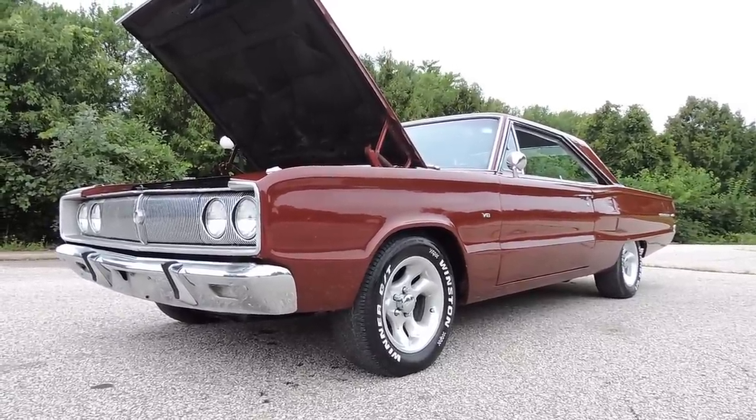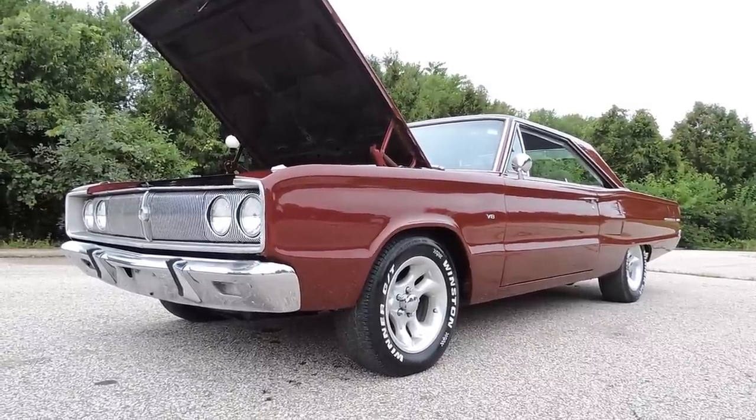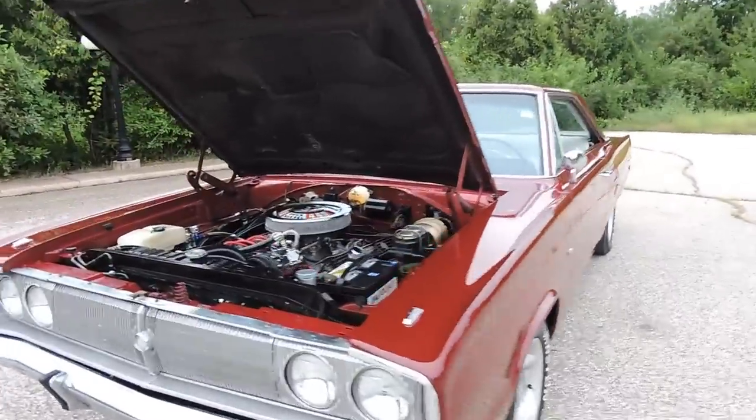Again, CoyoteClassics.com — you're going to be able to see the trunk pictures, undercarriage pictures, you'll see the frame, floors, everything. Very solid, original, straight-bodied Coronet 440.